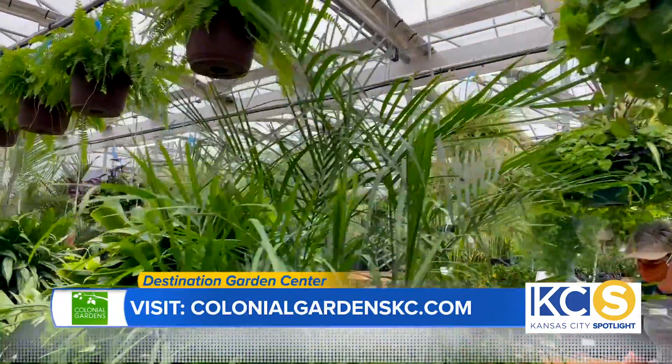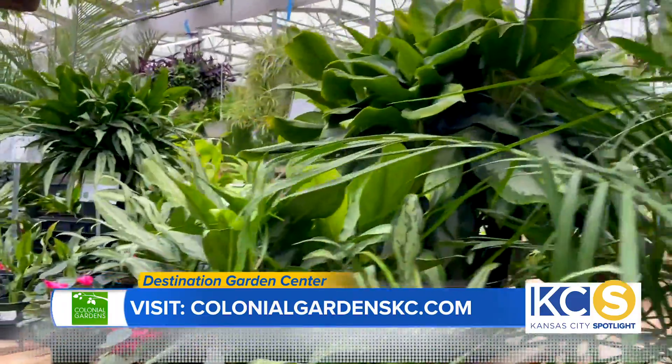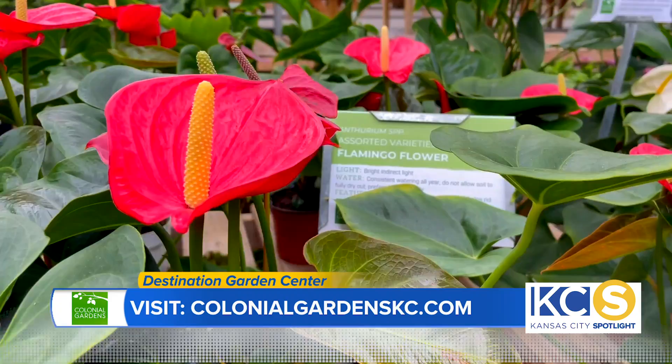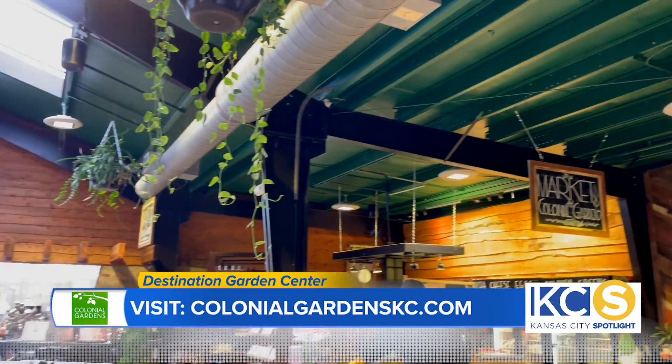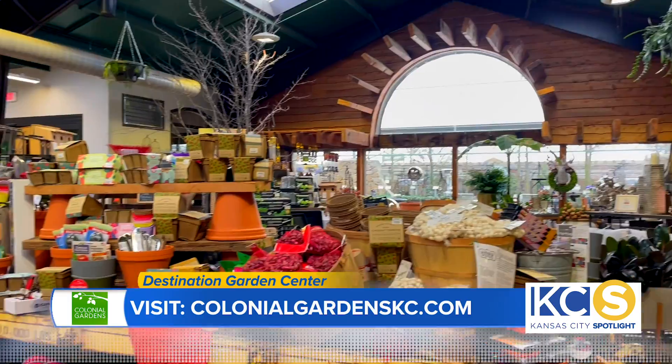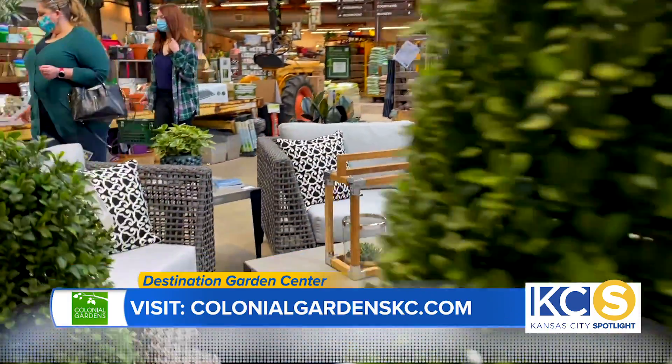Now tell me, what is so unique about Colonial Gardens? We truly inspire people — you're going to find something you've never seen before here. You're going to have something you've never had, here at Colonial Gardens. Whether it's our food, our animals, our plants, everything about us is a unique experience.